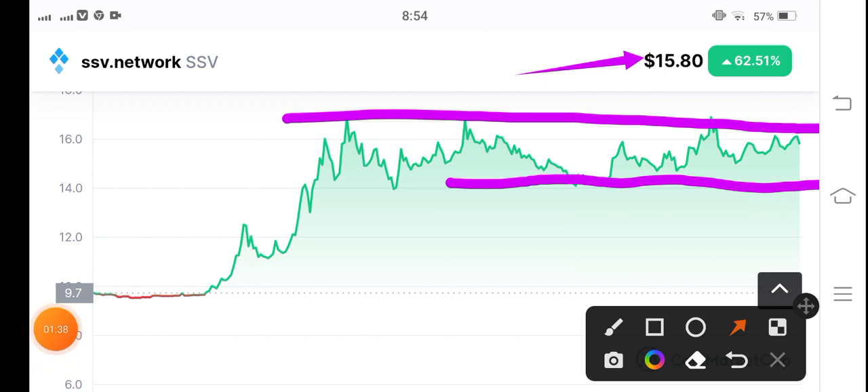I'm giving you a signal to open a short position at 15.80 US dollars. There is a possibility for SSV to dump to 14 US dollars, so the exit point of this trade is 14 US dollars. I recommend opening a short position at 15.80 and taking profit at 14 US dollars.